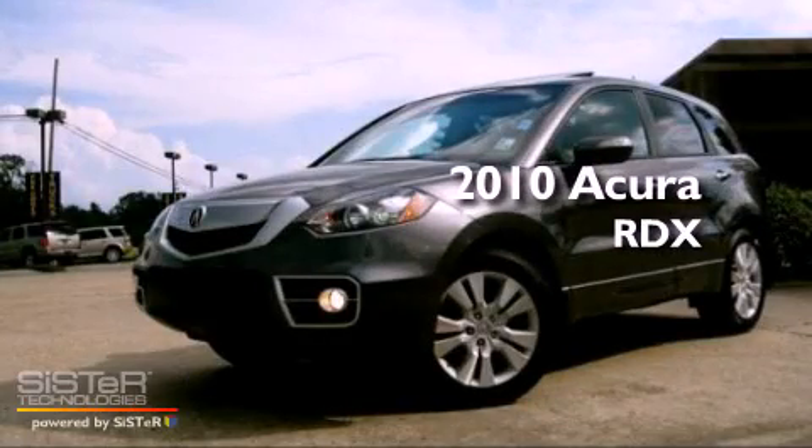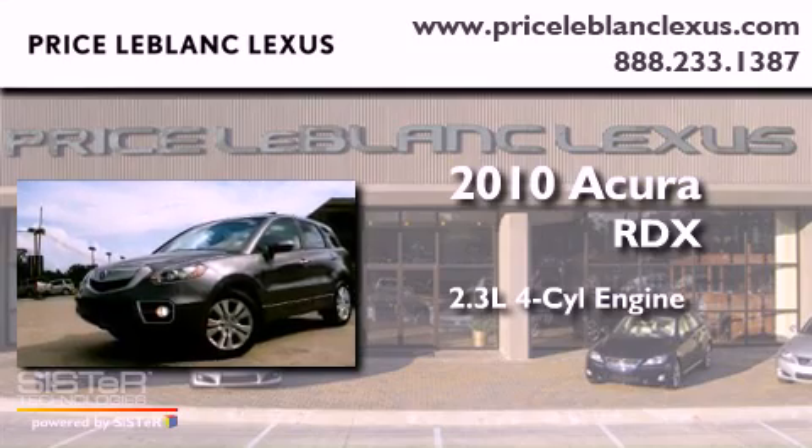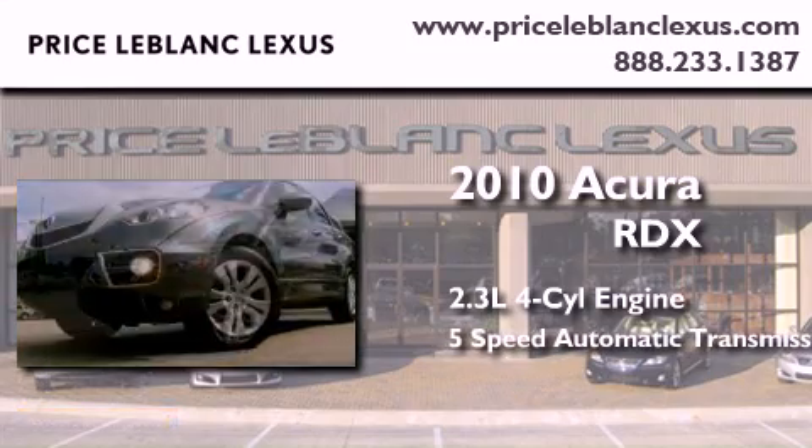This is a 2010 Acura RDX. It features a 2.3-liter 4-cylinder engine and a 5-speed automatic transmission.